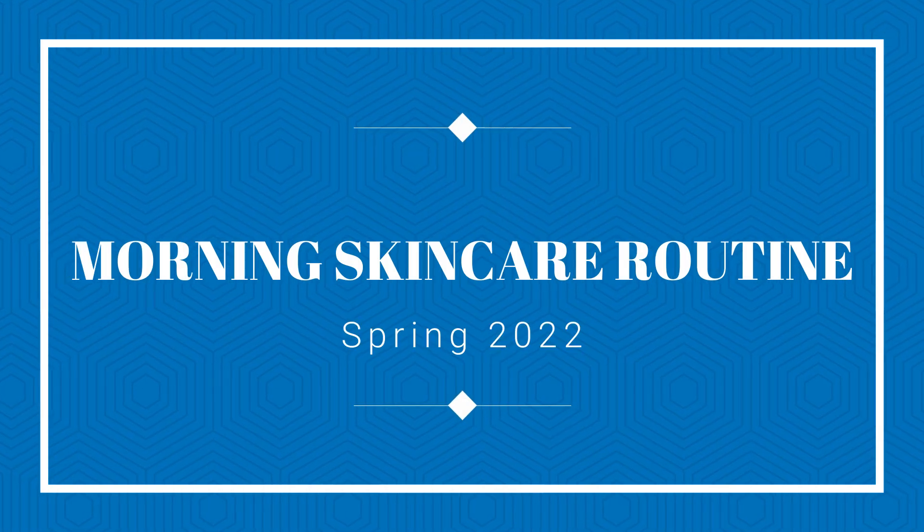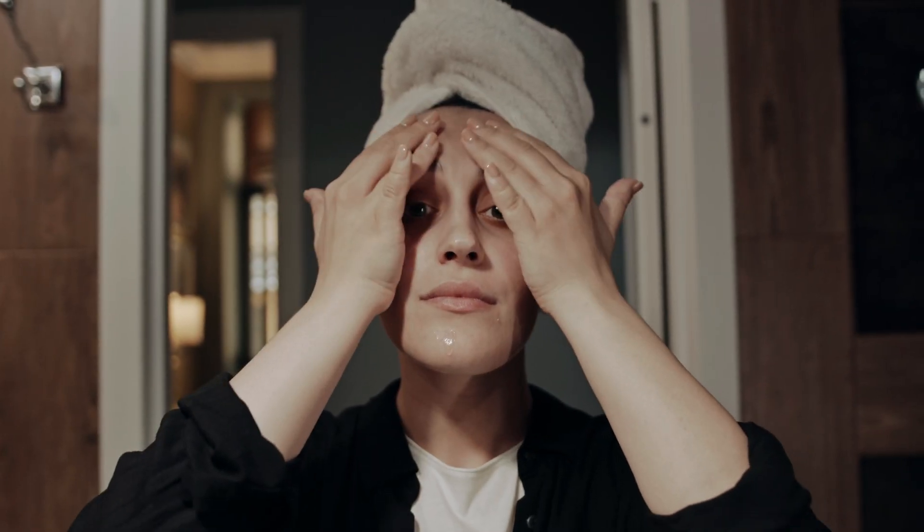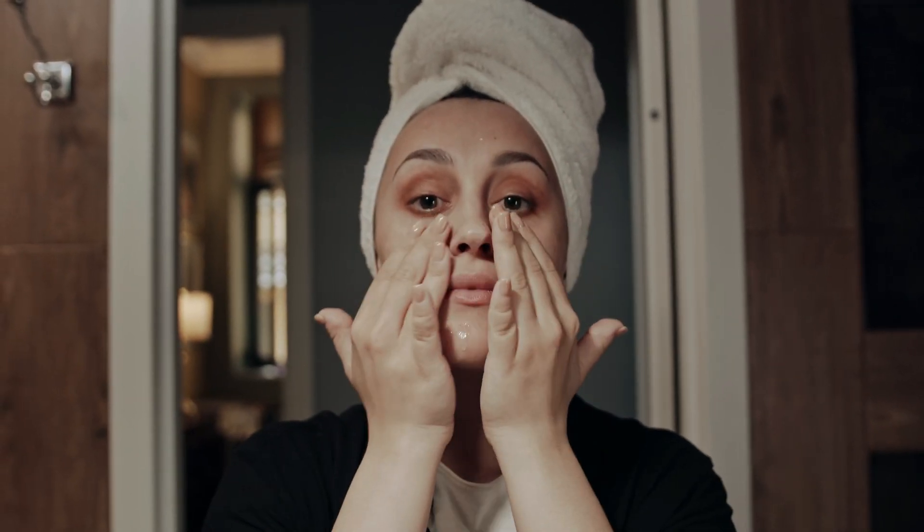Hi everybody! Welcome to my updated spring 2022 morning skincare routine. I've been taking care of my skin since I turned 20. Skincare is a passion of mine.